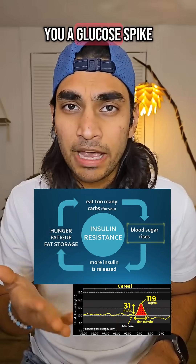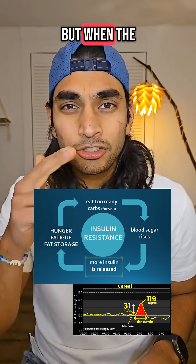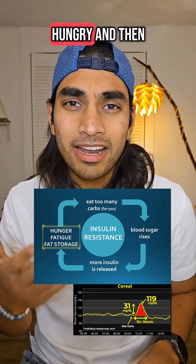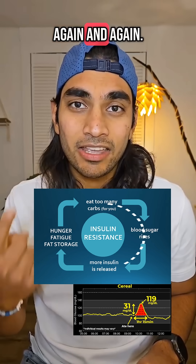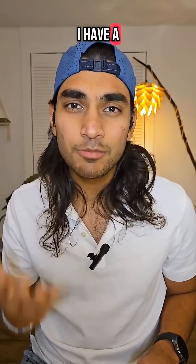They not only give you a glucose spike, which is not good for you, but when the sugar crashes you feel more hungry and then you end up eating more sugar — repeating the cycle again and again. Let's see what I find when I have a smoothie tomorrow.